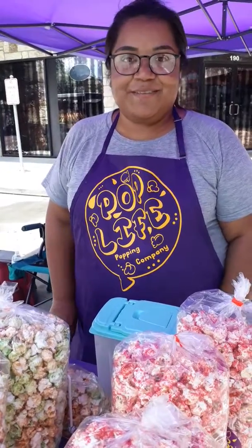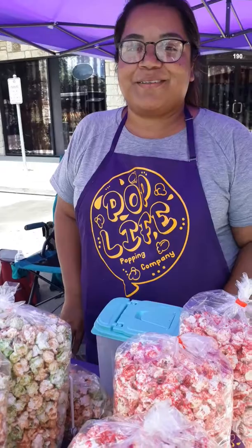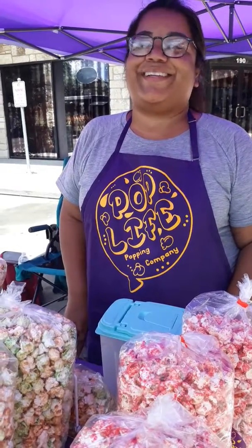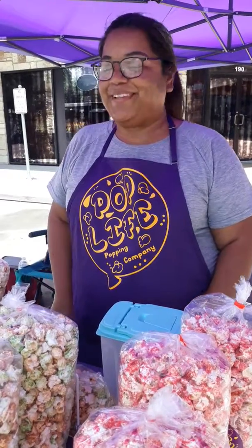All right, thank you so much. And again, this is Pop Life Popping Company. Yes, and I am Ms. Sugar, Cinecure 44. Thank you.